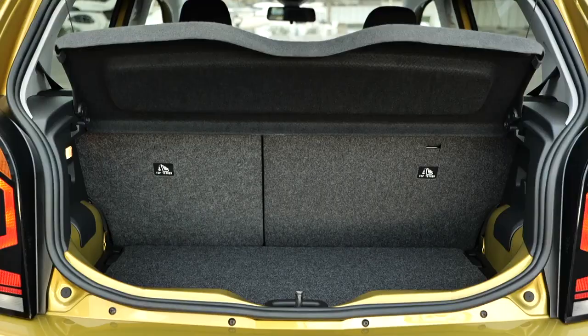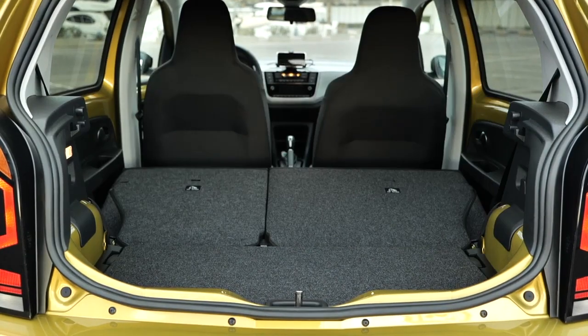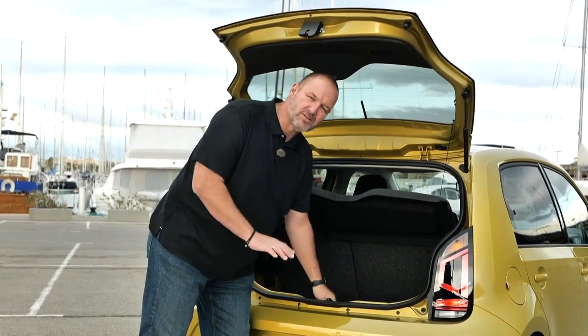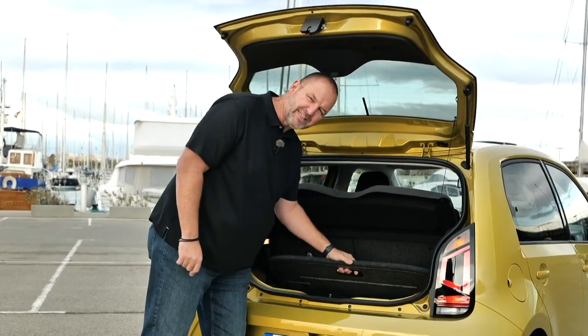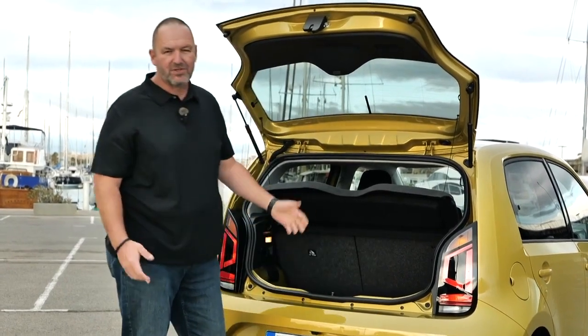The e-up features a boot size of 251 liters with the rear seats up. Fold them down and that increases to 959 liters. A nice standard feature is an adjustable boot floor, which allows different loading heights and keeps it nearly flat. The charging cable is stored underneath, so it stays out of sight when you just open the boot.